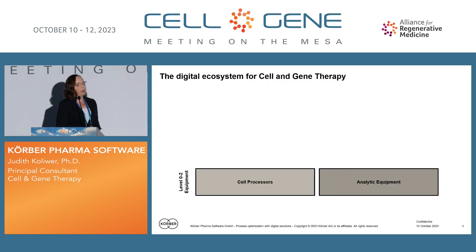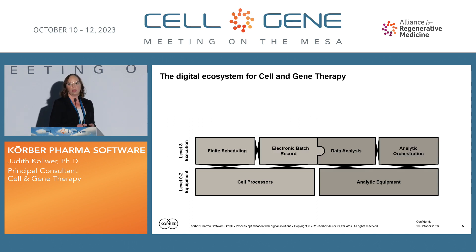Based on that, we see quite a specific ecosystem for digitization in cell and gene therapy. On the shop floor, of course, we have the cell processors, multi-need devices, Theramo devices, and others that really perform the manufacturing core. Then we have the analytic equipment — cell counters, flow cytometers, ELISA readers, and more. Here of course we have data that are generated that we want to use and control.